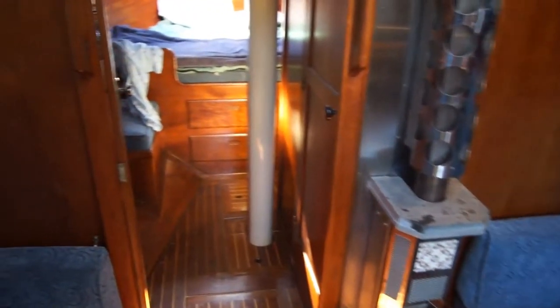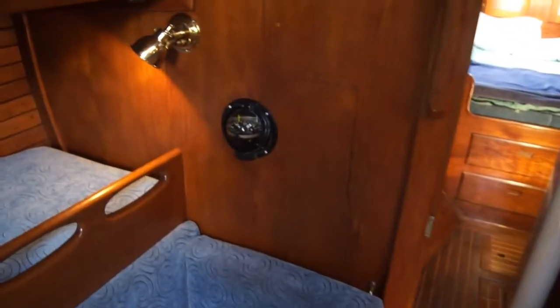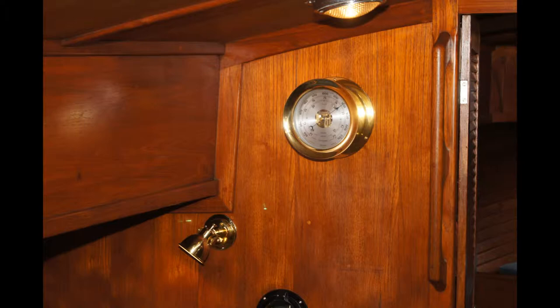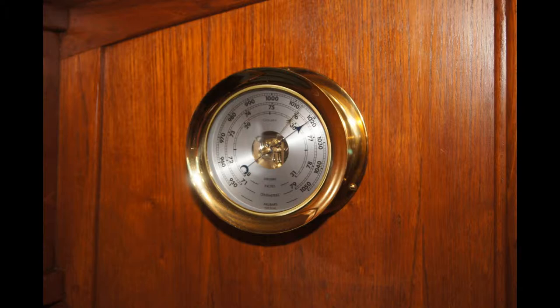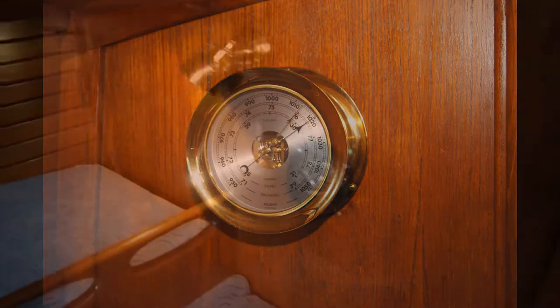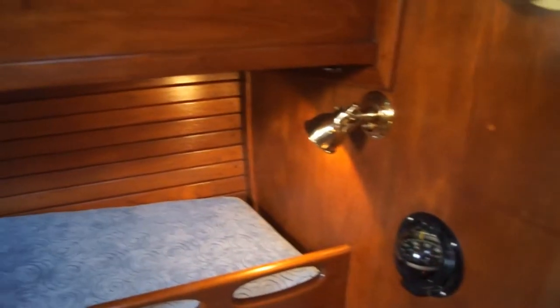Cabin heat is provided by a Faball diesel stove. Forward on the bulkhead, you've got a backup compass. You've also got a Chelsea barometer and a Chelsea matching ship's clock. These are often overlooked items, but very pricey — about $1,500 for those, and they're new.